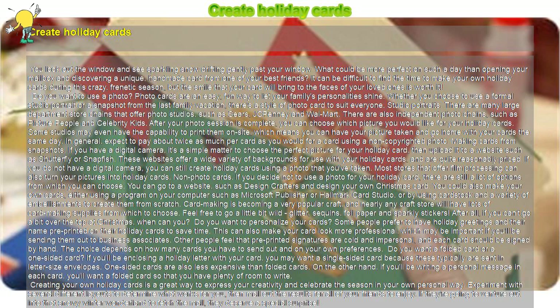Do you want to personalize your cards? Some people prefer to have holiday greetings and their name pre-printed on their holiday cards to save time. This can also make your card look more professional, which may be important if you'll be sending them out to business associates. Other people feel that pre-printed signatures are cold and impersonal, and each card should be signed by hand. The choice depends on how many cards you have to send out and on your own preferences.